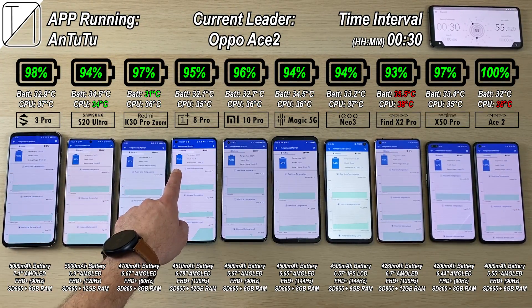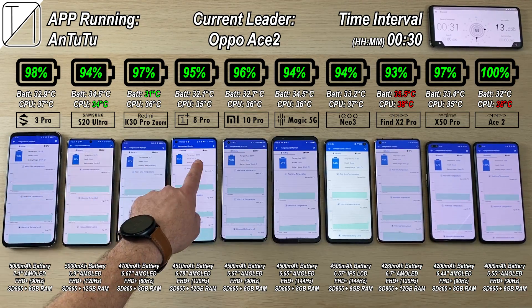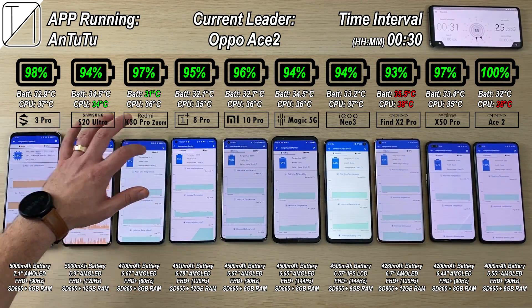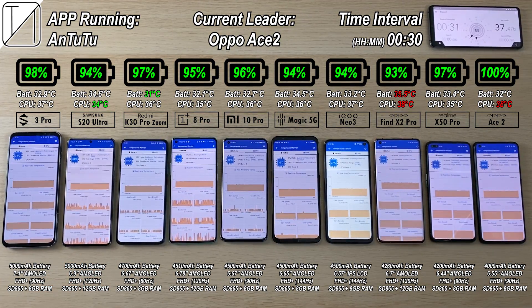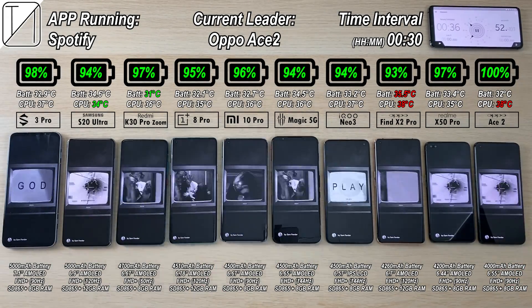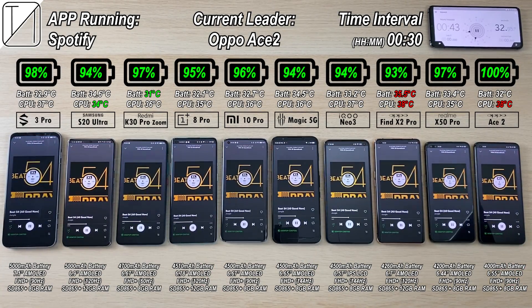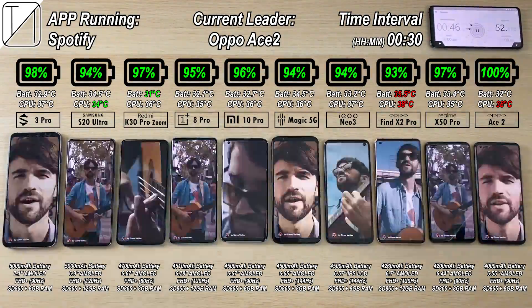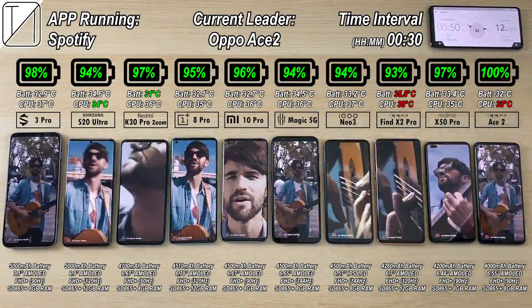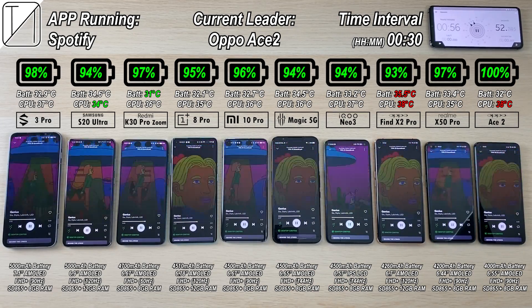After just 30 minutes we have 98% on the Black Shark 3 Pro. The best current leader is, funny enough, the smallest battery phone here — the Oppo Ace 2 — still at 100% after 30 minutes. It is the hottest when it comes to CPU. The Oppo Find X2 Pro is also hot on CPU and has the hottest battery, with the Samsung being the coolest CPU and the K30 Pro Zoom Edition having the coolest battery in degrees Celsius.